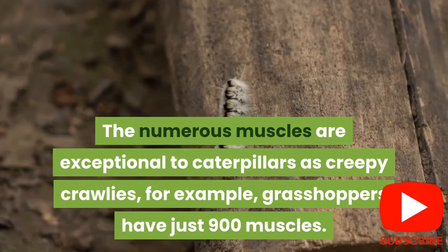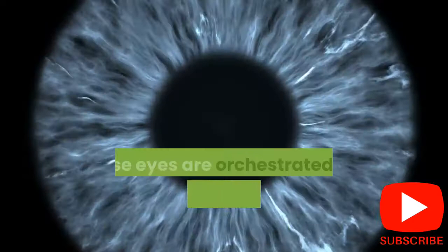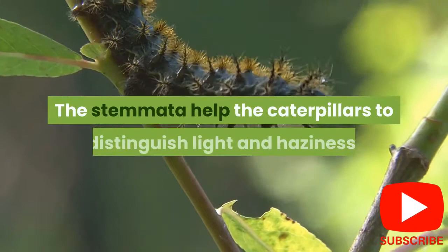5. Caterpillars have 12 eyes arranged in a semi-circle. Caterpillars have 12 small eyelets known as stemata. These eyes are arranged in a semi-circle from one side of the head to the other. The stemata help caterpillars to distinguish light and darkness.